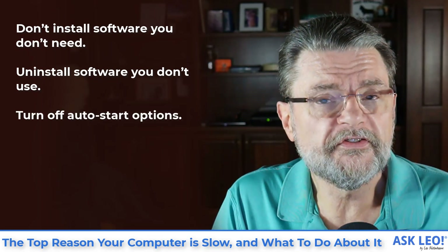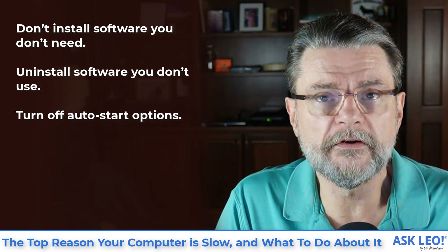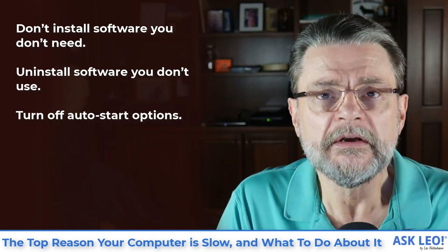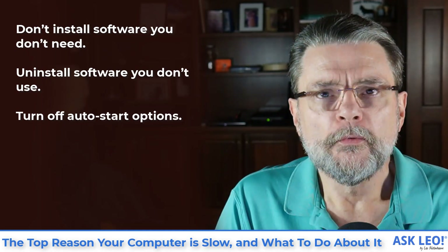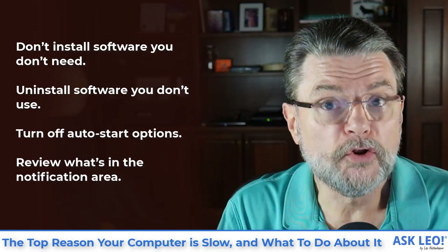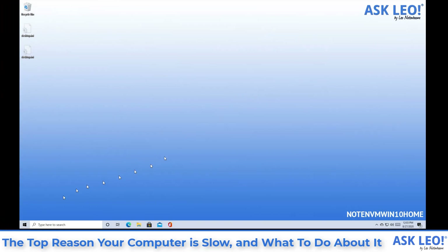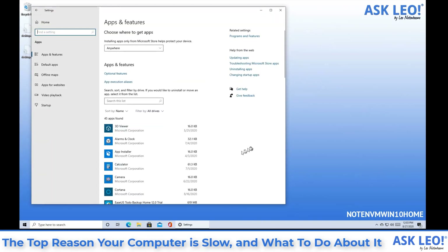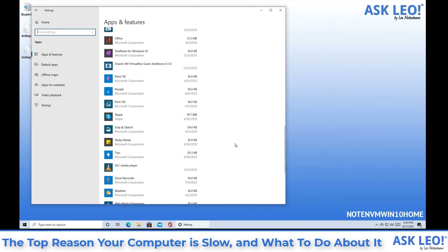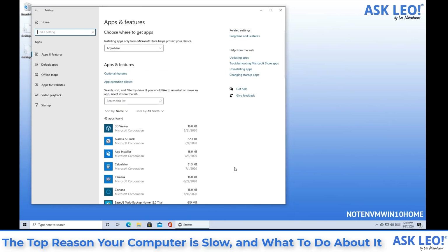Turn off auto-start options. There are applications that you'll want to keep installed but whose auto-start you'll want to turn off. I'll show you in a minute one place to look for exactly that. Also, review what's in the notification area. Let's go ahead and look at Windows. This is Windows 10 Home. I'm running the Settings app and we'll look in Apps — this is a list of the software that's installed on your machine. Since this is a relatively clean installation of Windows 10, it shows the kinds of things that get pre-installed.